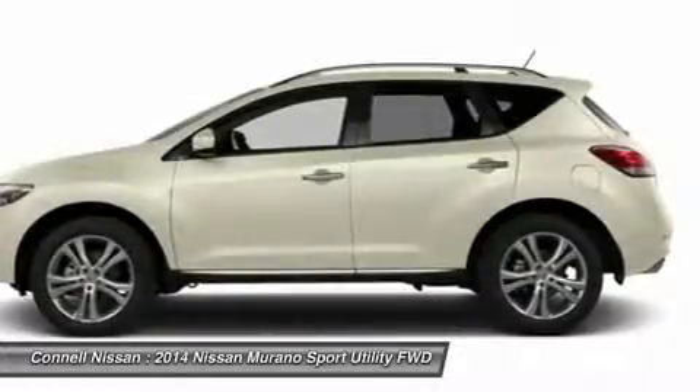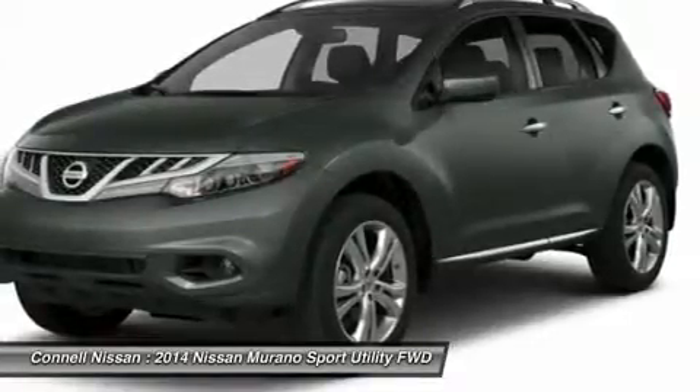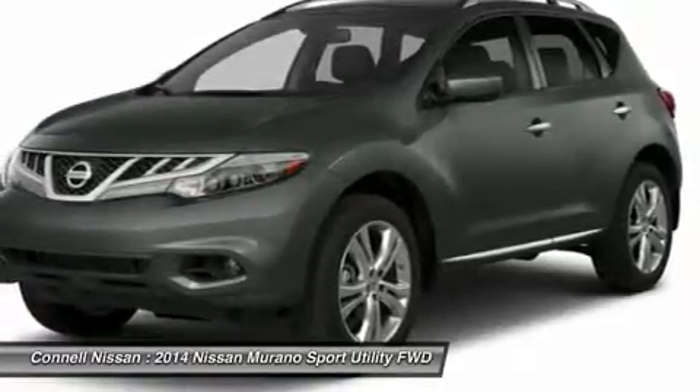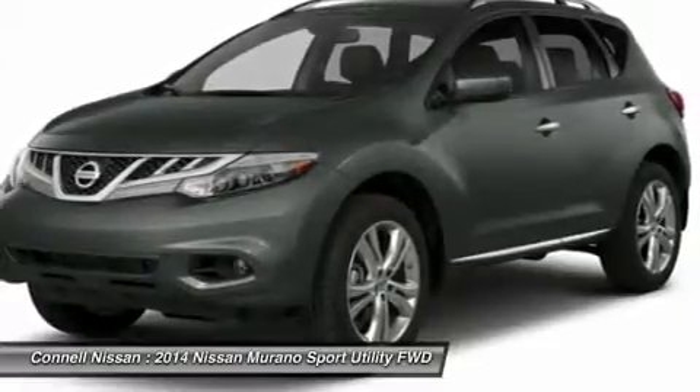This SUV gives you versatility, style, and comfort all in one vehicle. Added comfort with contemporary style is the leather interior to heighten the quality and craftsmanship of the Nissan Murano.